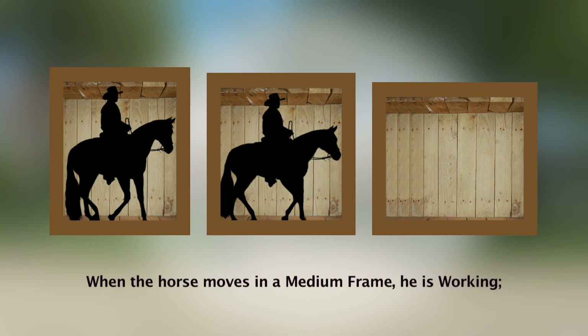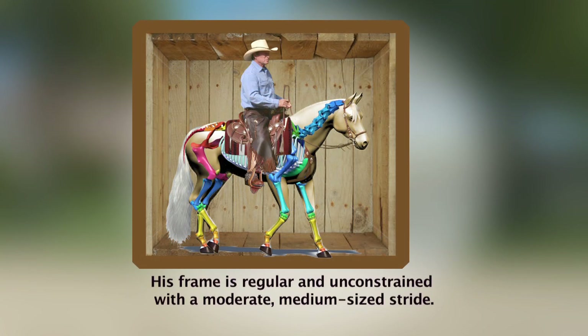When the horse moves in a medium frame, he is working, meaning that his frame is regular and unconstrained with a moderate, medium-sized stride.